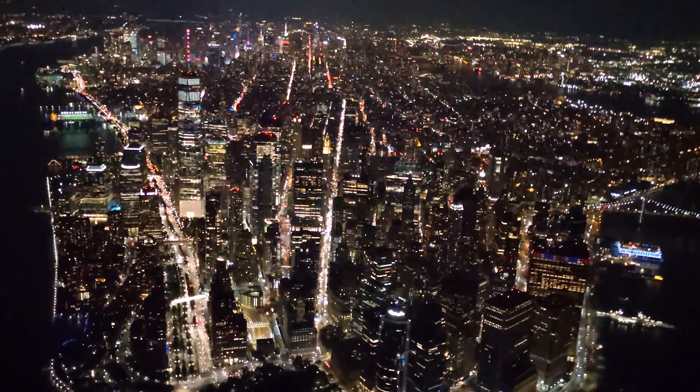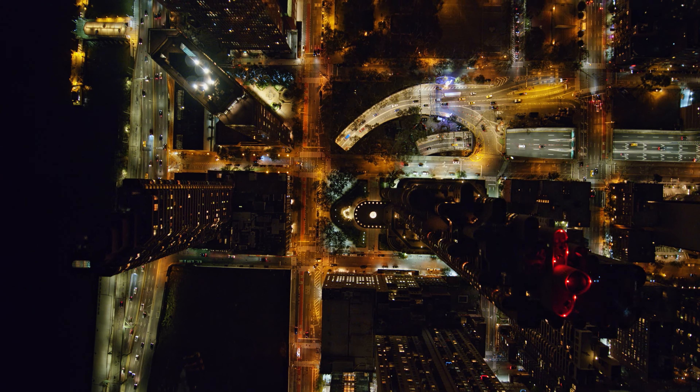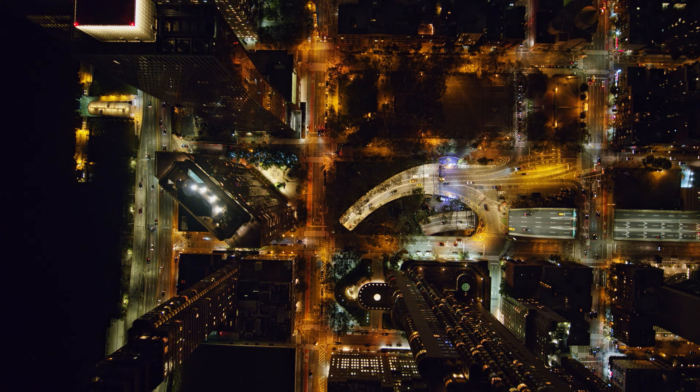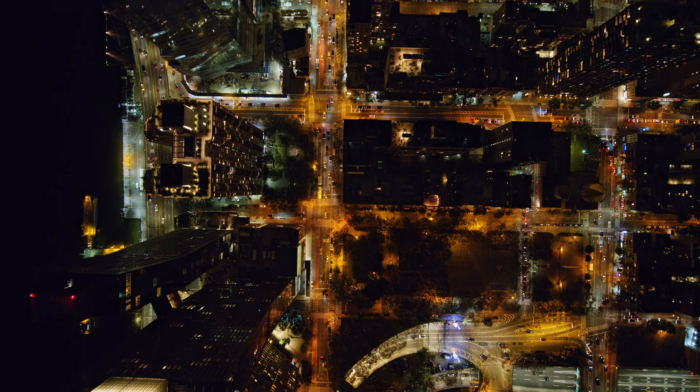I was on a flight once headed to LaGuardia, but for some reason we couldn't land right away, so the plane was flying in a box pattern over Manhattan. It was a clear night, so I was able to look down and see the city straight down, moving directly above New York City at night. Looking straight down is surreal and subliminal.